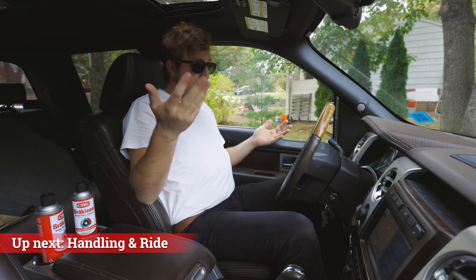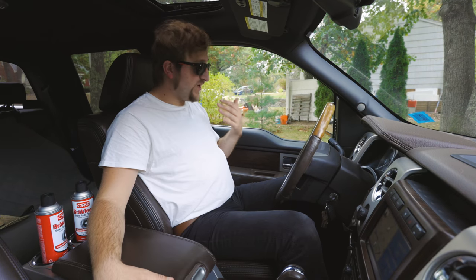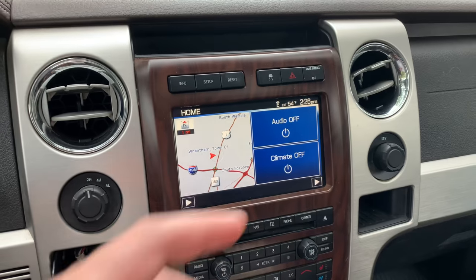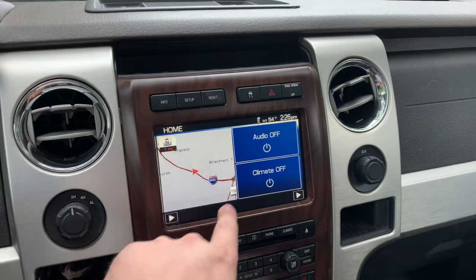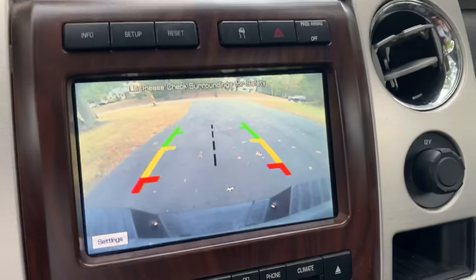With the Platinum, you get this lovely interior — a ton of fake wood, a ton of fake aluminum, and a really terrific Sony sound system. There are tweeters up front, tweeters on the sides, and an independent subwoofer underneath the back seat. The Sync system from 2009 has become a bit outdated — the Bluetooth features are cumbersome, and the rear view camera is about the same quality as the 2020 Mitsubishi Outlander.